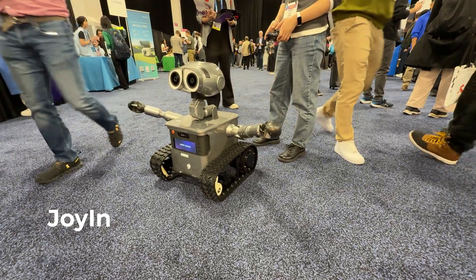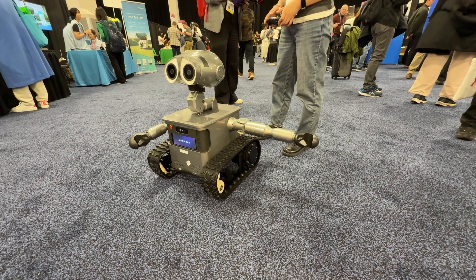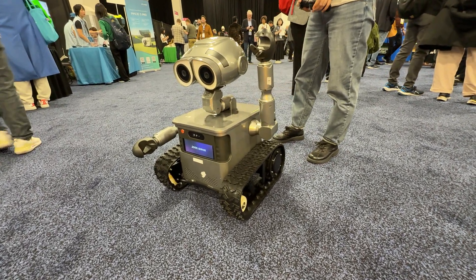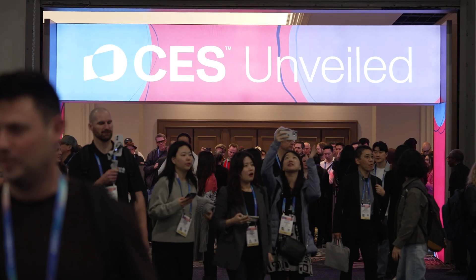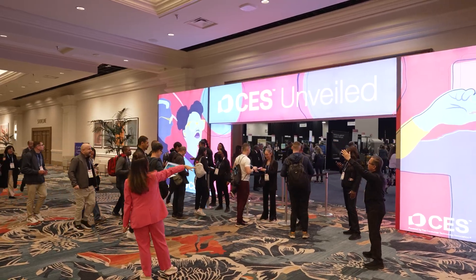That was a snapshot of what I saw at CES Unveiled. I also saw a little robot from Joyin — a new robotic startup I sadly didn't get to interview, but it was a pretty cool little robot. I'm back to CES tomorrow for the main event, so if you liked this roundup, please like and subscribe to follow along for my next video covering everything at CES 2026. I am your Vegas navigator — follow for everything Vegas.